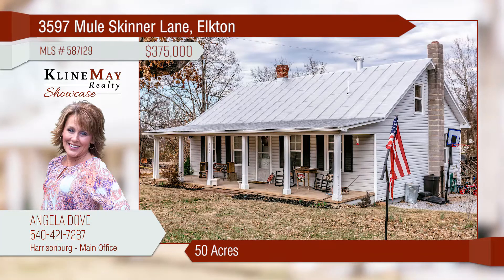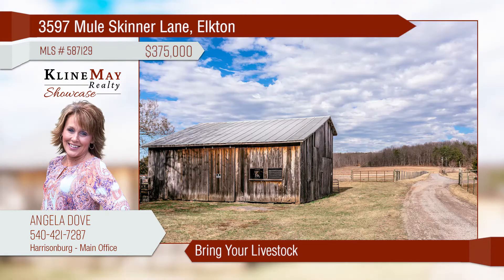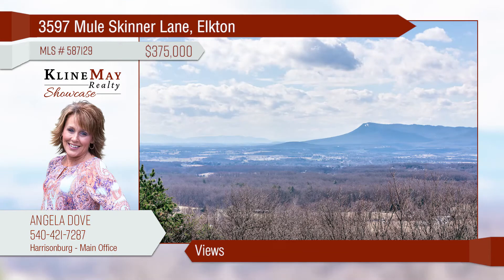Bring your livestock to this 50 acres in the country, offering a four-bedroom, one-bath home with a spacious kitchen. The master bedroom is on the main level. There is 17 plus-or-minus acres of pasture land, a barn, two ponds, and a gorgeous building spot with exceptional views.